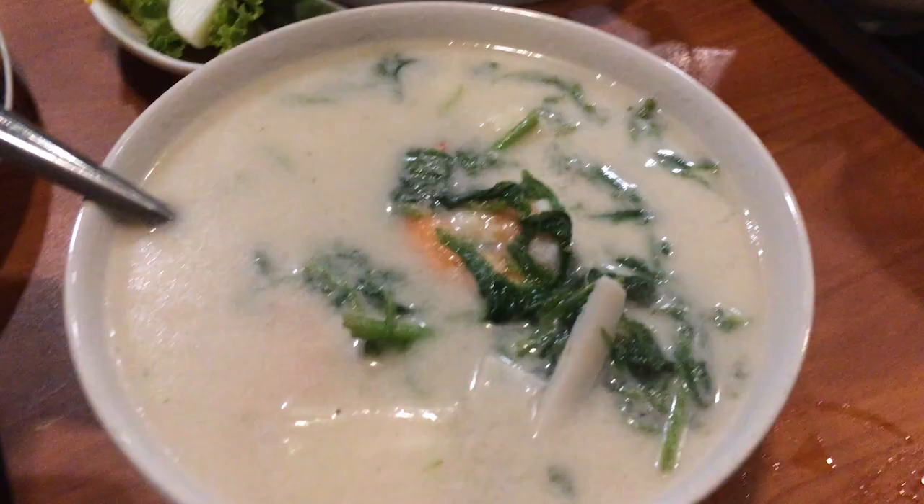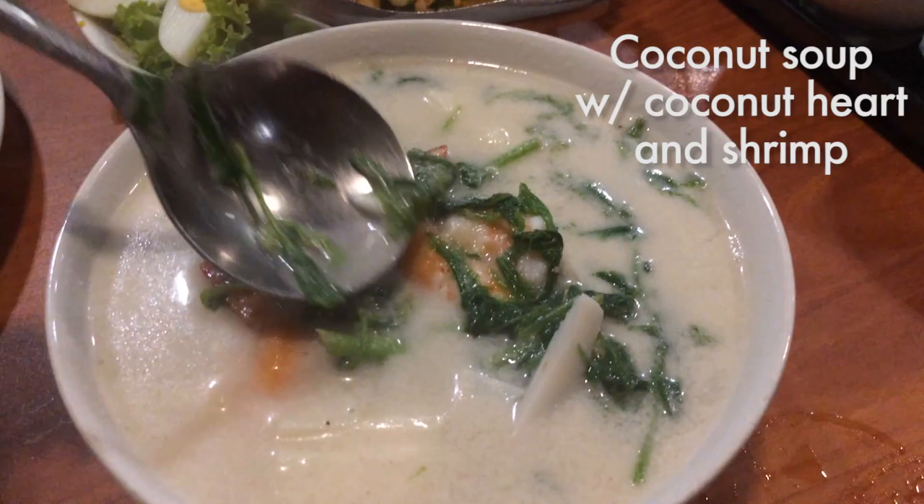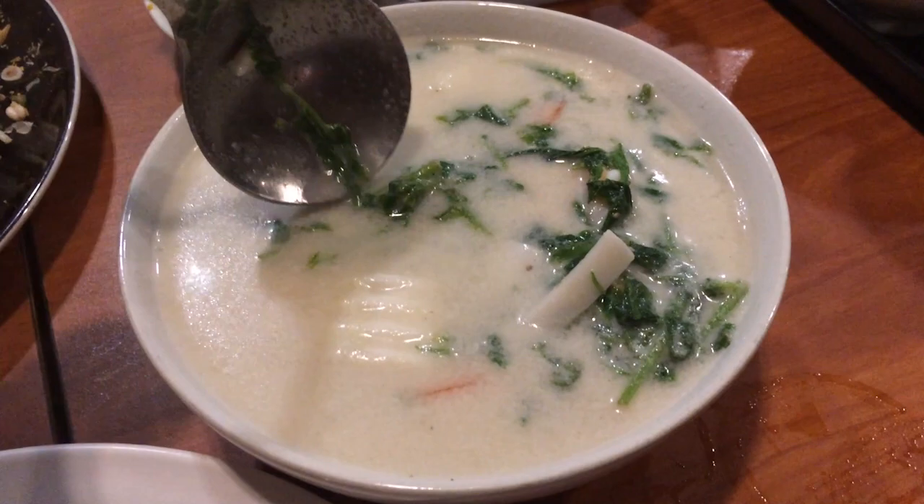Here is a southern coconut soup — it's a coconut soup with a southern vegetable called pakgur. I have no idea what it's called in English. With hearts of palm, these crunchy, nutty things here, and some shrimp. All right, here's the soup.